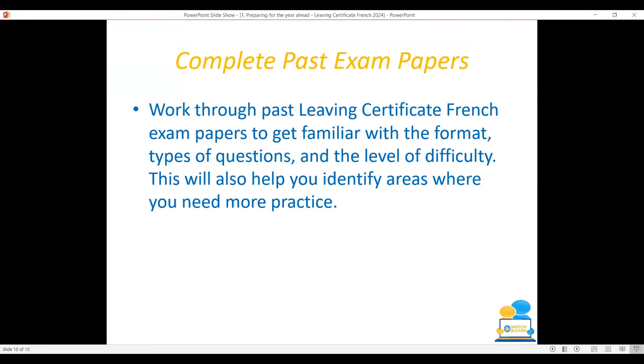Obviously, complete past exam papers. By working through the past Leaving Cert French exam papers, you get familiar with the format, the types of questions, and the level of difficulty to expect. This will also help to identify areas where you need more practice.